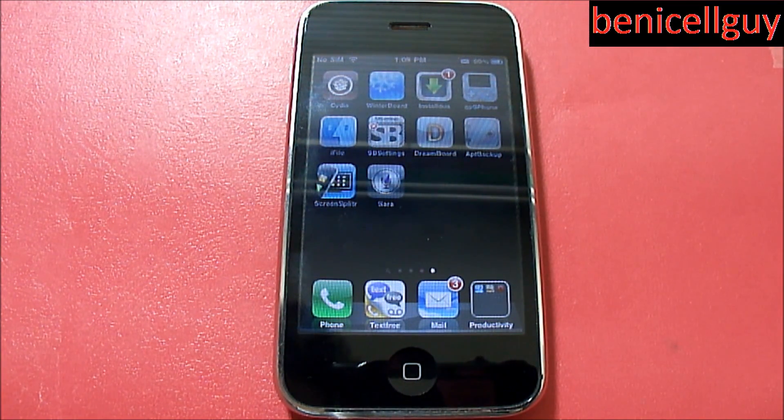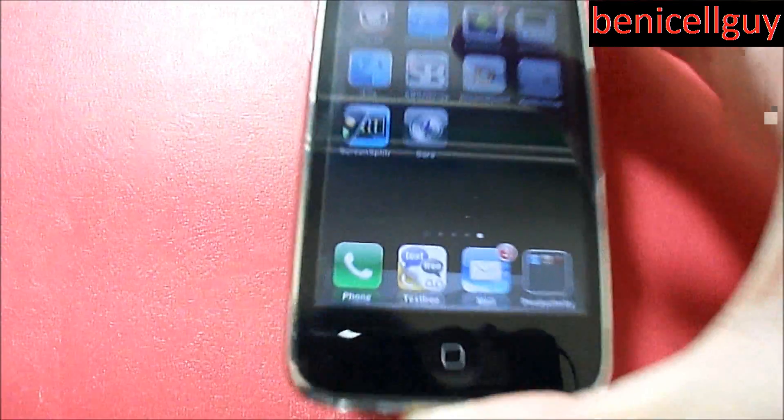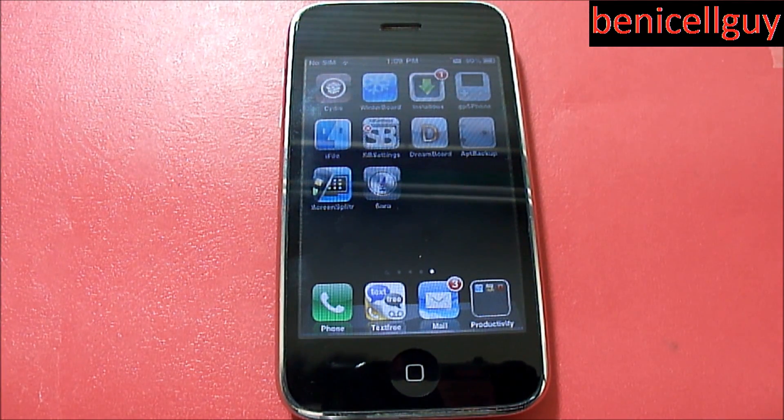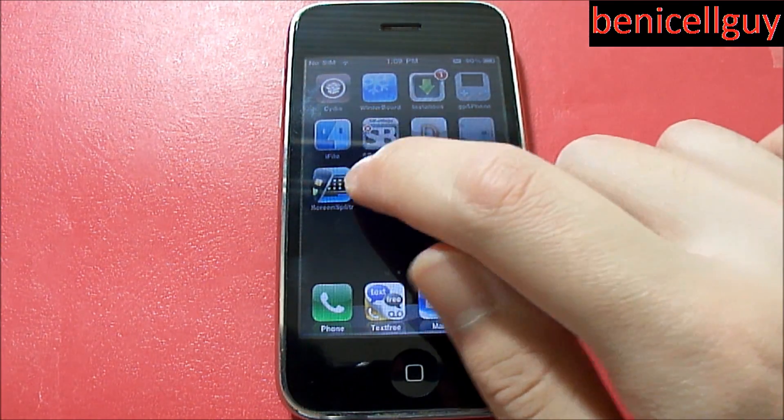What's up guys, welcome to Ben Eyeshow Guy. Today I have an app review from Cydia - if you don't know what Cydia is, it's basically like a store that you get when you jailbreak your device. You don't have to be jailbroken to get this, but what I'm going to be reviewing today is called Sarah. You guys are familiar with Siri on the iPhone 4s - Siri is basically a voice assistant where you can tell it to call someone and have a conversation. Well, Sarah is basically the same experience.